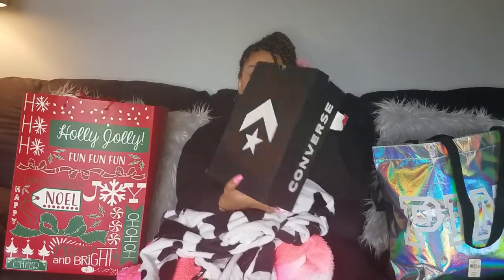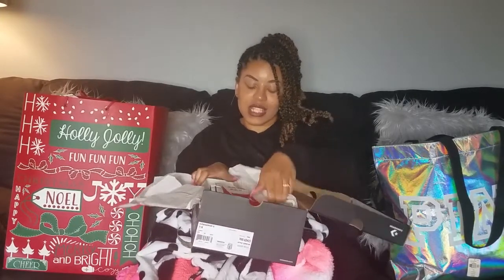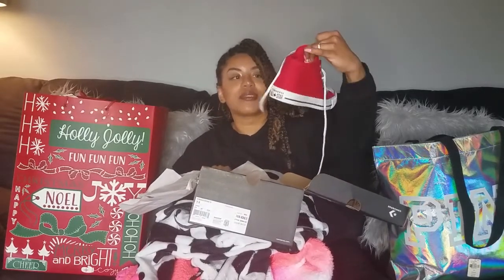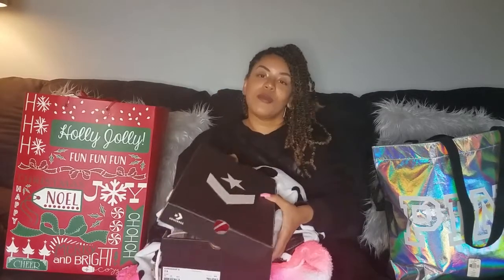Mom got me some Converse - I've always wanted Converse and she hates the high top so I think we settled for what I'd call a mid top. They have 90s vibes and they're really cute. One more bag to go through!